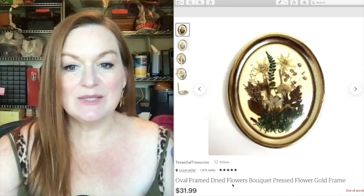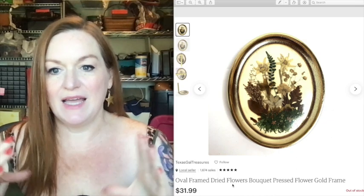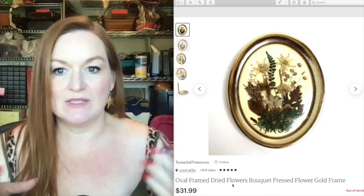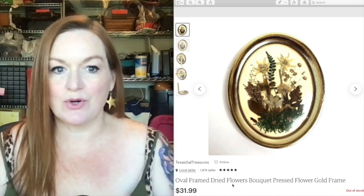This was a really cool piece that I got in a freebie box — it's real dried flowers and leaves made into a little art piece, and this sold for 32 dollars. Weird sells, you guys.